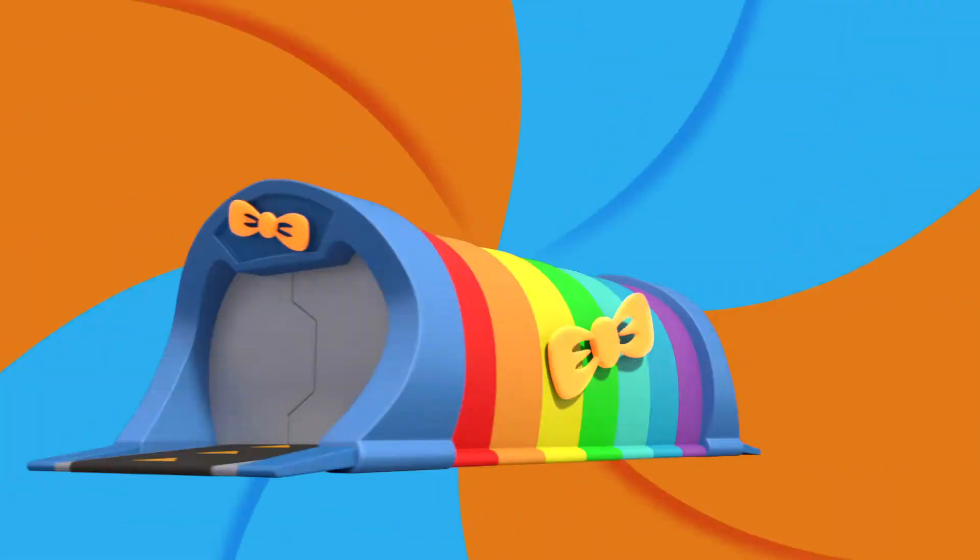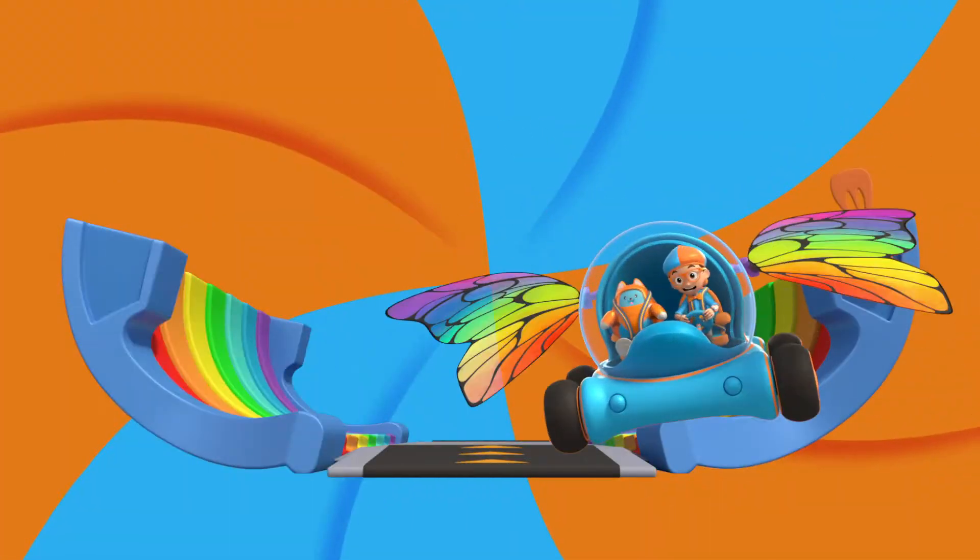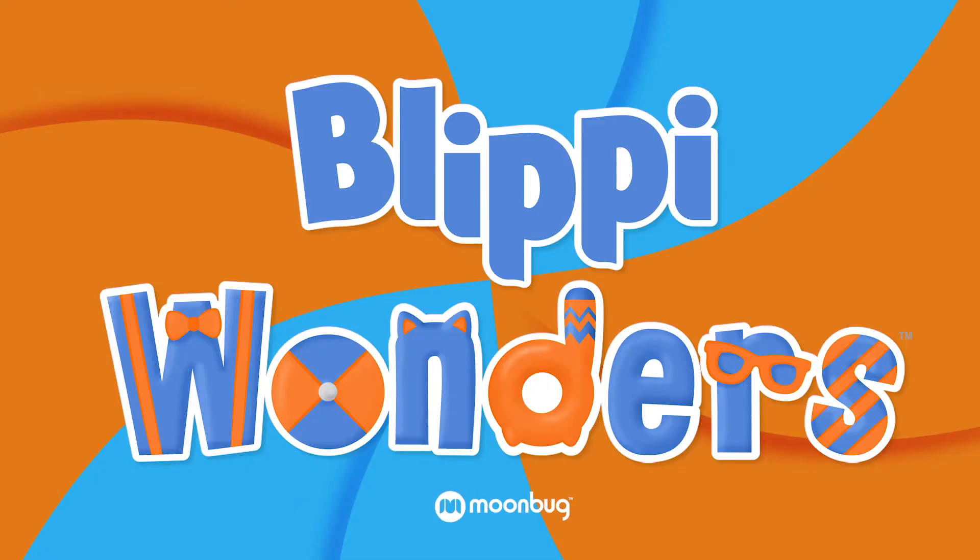Activate Blippi Station! It's time to get up and shout. I wonder what we'll learn about. Blippi!